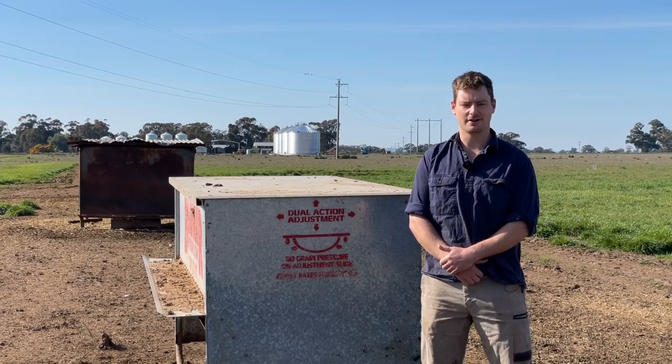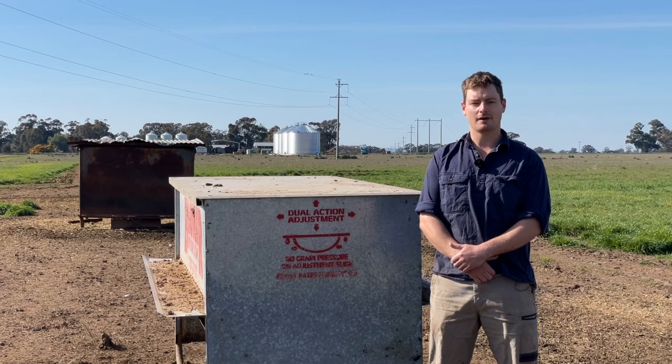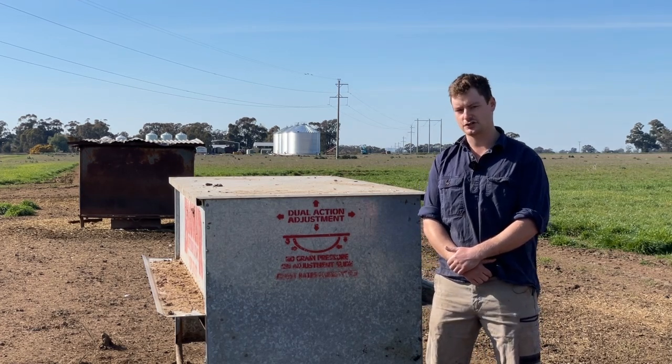G'day, it's Charlie from the GRDC Grain Storage Extension Team. Just another reminder when you're doing your farm hygiene clean-up for grain storage, to remember other places where grain might be left — for example, in sheep feeders.